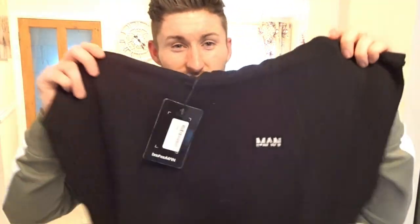The hoodie and tracksuit are a massive thumbs up — I really like it, it's really nice. So let's get on to the next item. I have a black sleeveless hoodie; these are awesome for the gym right now, a lot of people are wearing them. I've got this in a size medium, so let's see what it looks like.